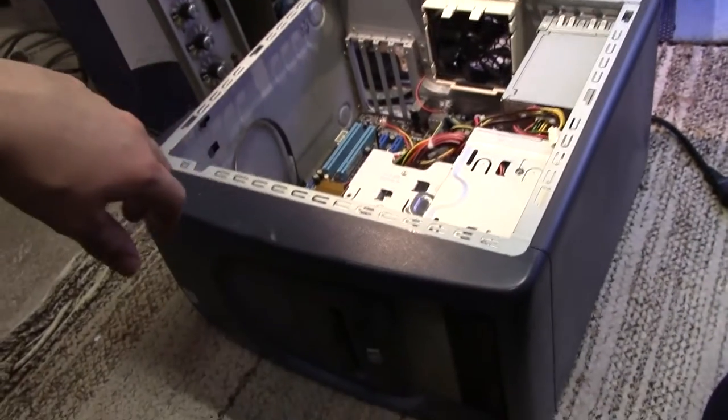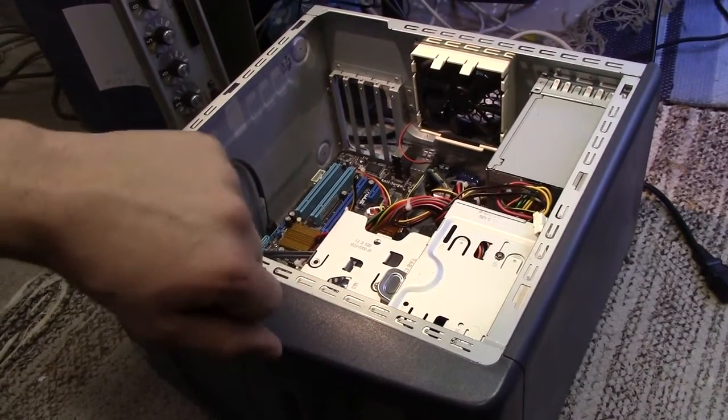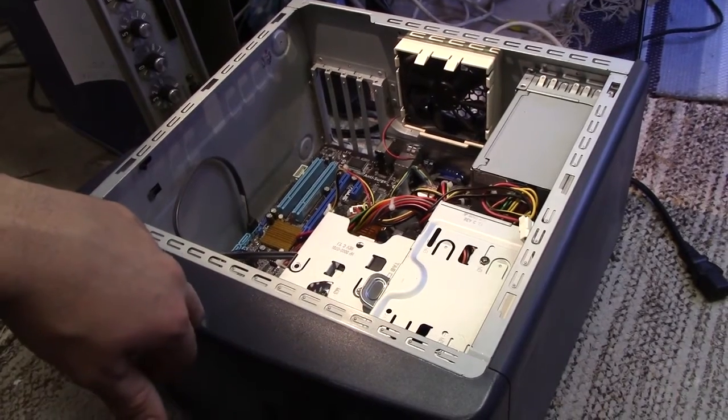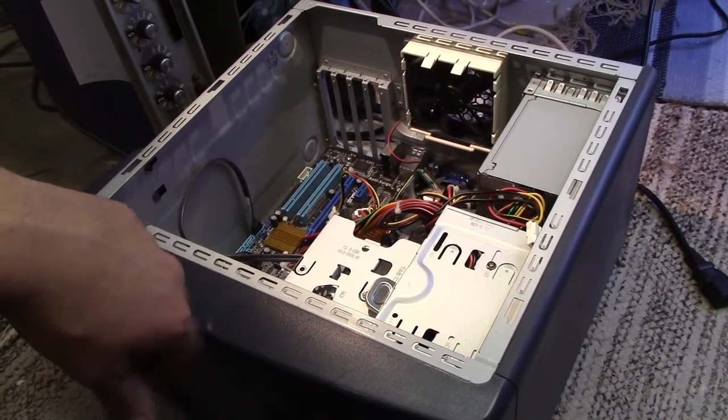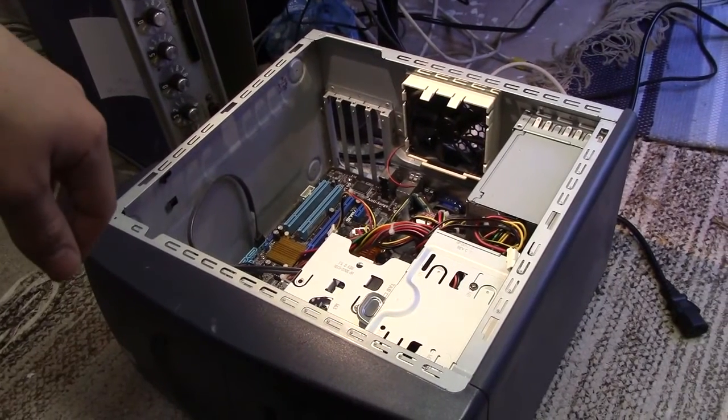This thing's going to see a proper reuse as a proper test machine, which is actually going to have an operating system on the drive rather than just getting shoved in with a USB stick every once in a while. Thank you for watching. Cheerio.